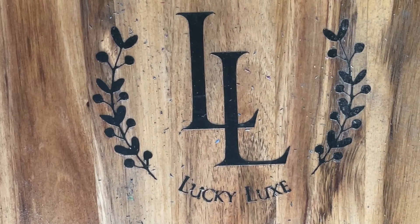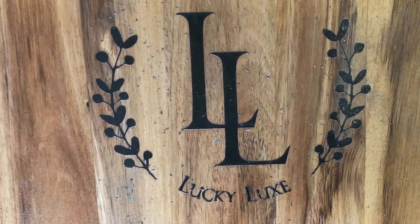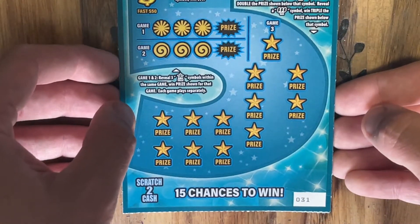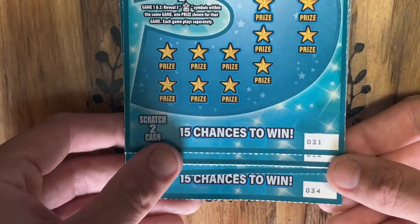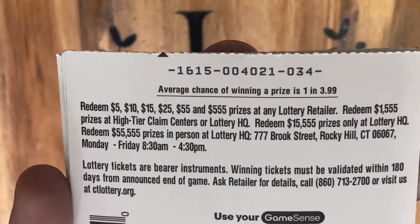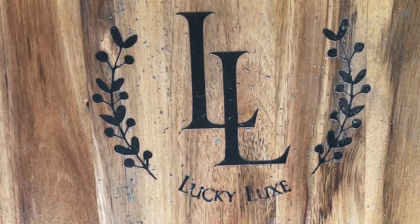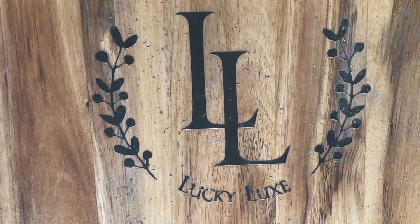Today we are going to be playing a $20 session and we're going to be playing four of the brand new Fantastic Fives from the Connecticut Lottery, and we're going to be hoping that we do a little bit better than we did yesterday. We've got four of these tickets here, starting on ticket number 31 going through 34. Overall odds on this ticket are 1 in 3.99, so pretty much 1 in 4. Not the greatest odds but we're looking for a winner here.